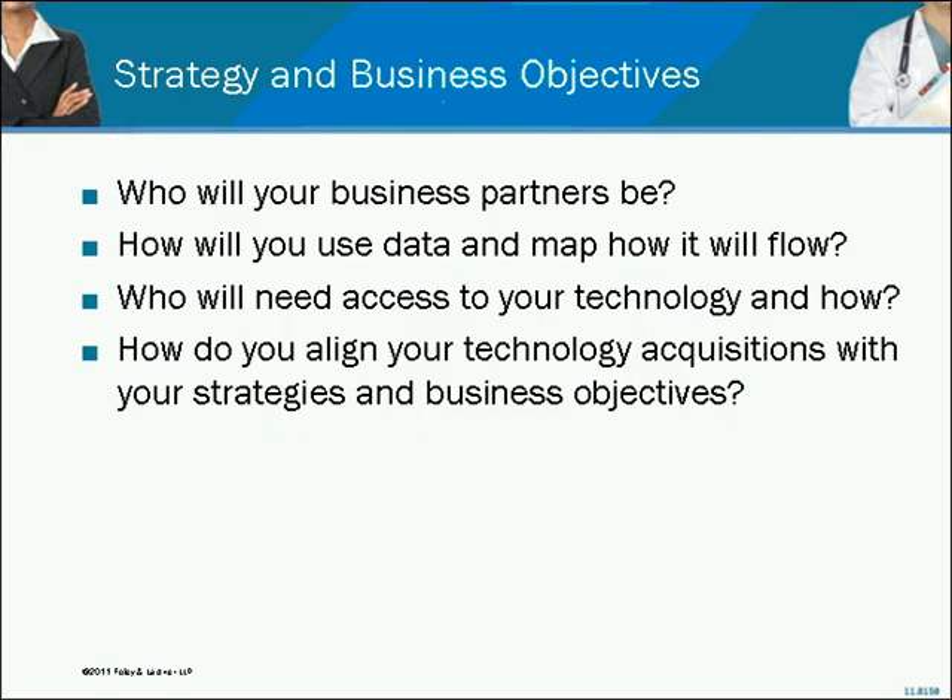Other questions you might ask include: Who are my business partners going to be downstream? Where is this data going to go? What data do I need to communicate, and with whom? Who's going to need access to this technology and how are they going to access it? How do we align this acquisition with our strategies? Tim, thoughts on some of these questions?